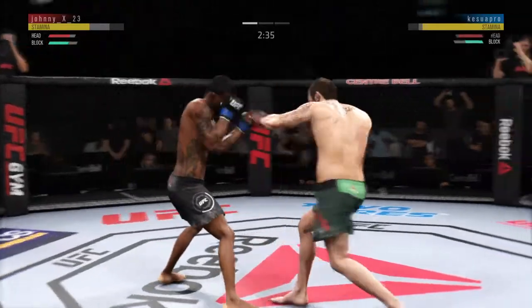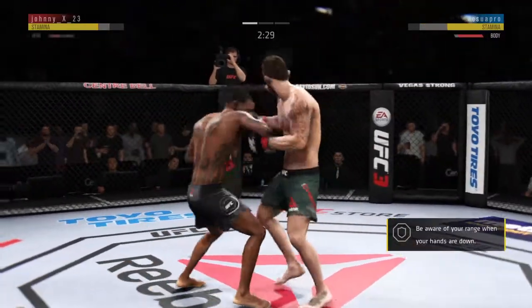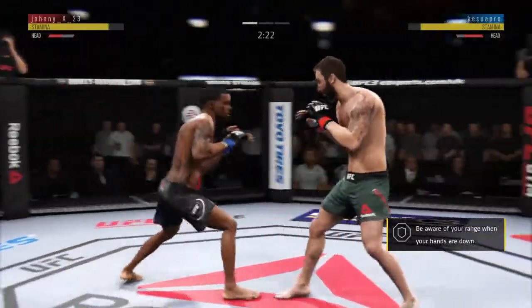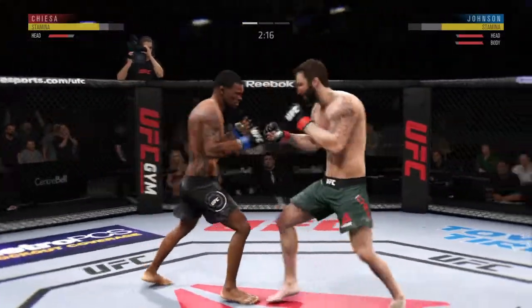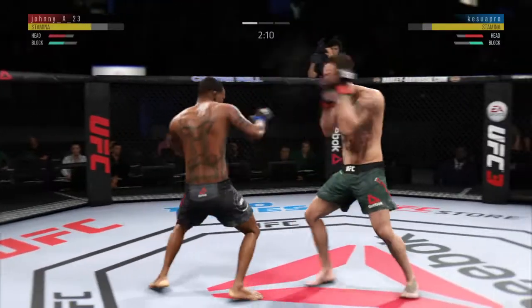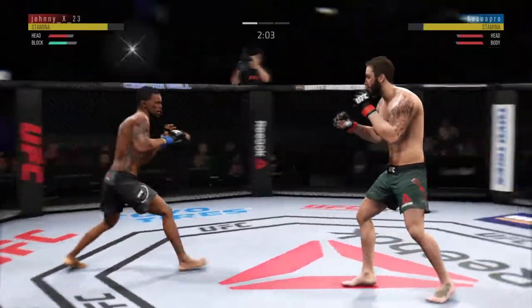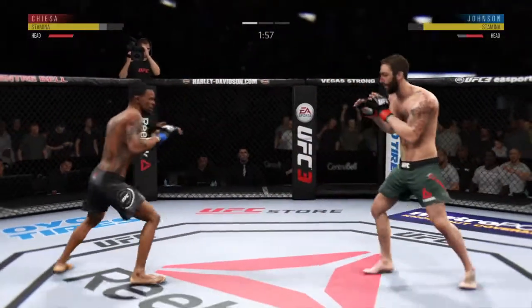He's just picking him apart. Body kick, look at that. Establishing the jab here. Well-placed kick there by Kiesa, though. Landing a good series of strikes here. Johnson's hook shot gets blocked — the defense saw that one coming. Tagged him. I like the way he mixed that up here.